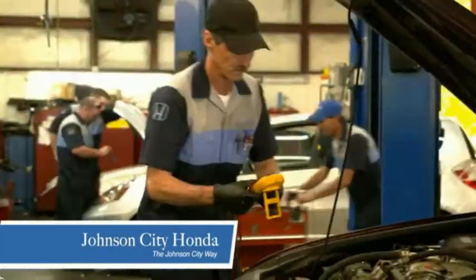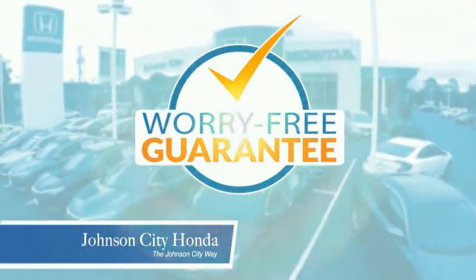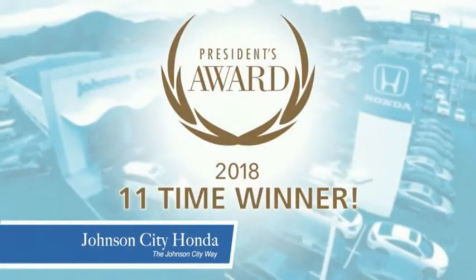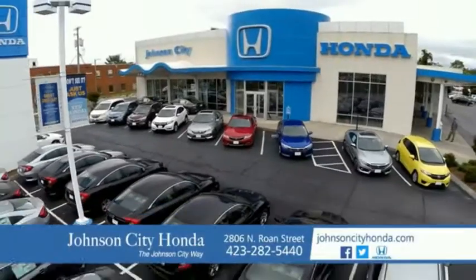At Johnson City Honda, we have a commitment to deliver the service, selection, and savings you're looking for when buying a Honda. Plus all our vehicles come with our worry-free guarantee at no additional charge and car washes for life. There's a reason Johnson City Honda is the area's only 11-time President's Award winner. We love our customers and the great products that we sell. That's the Johnson City way.